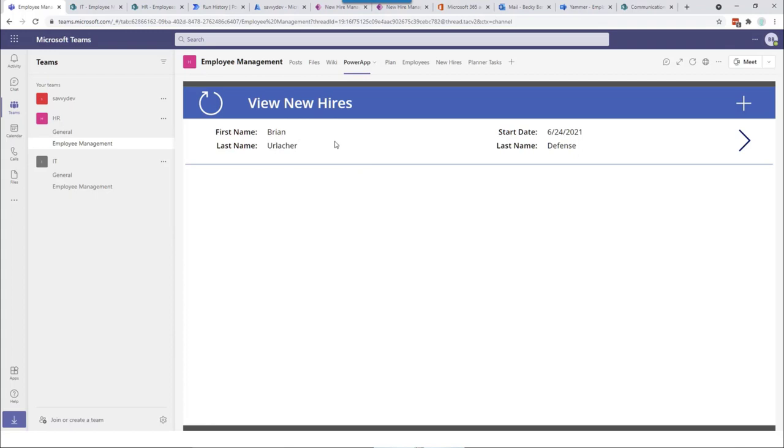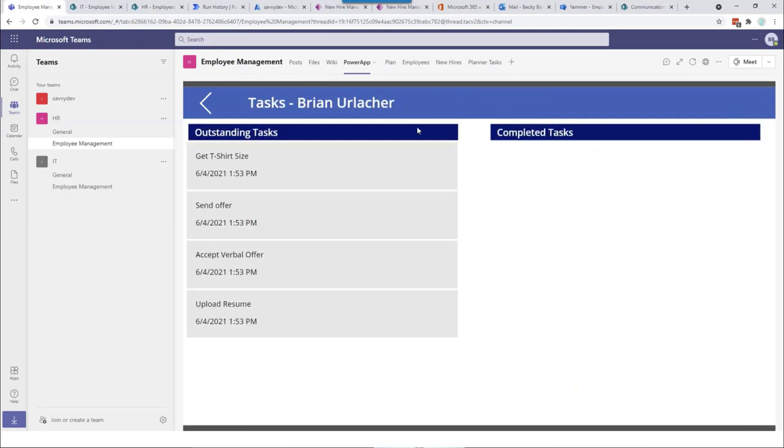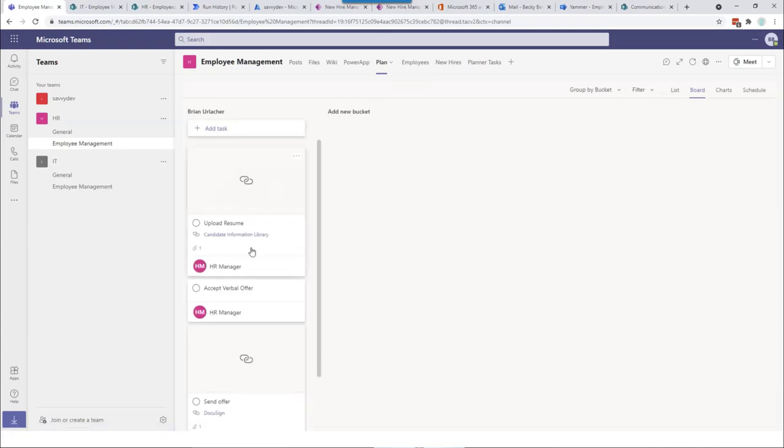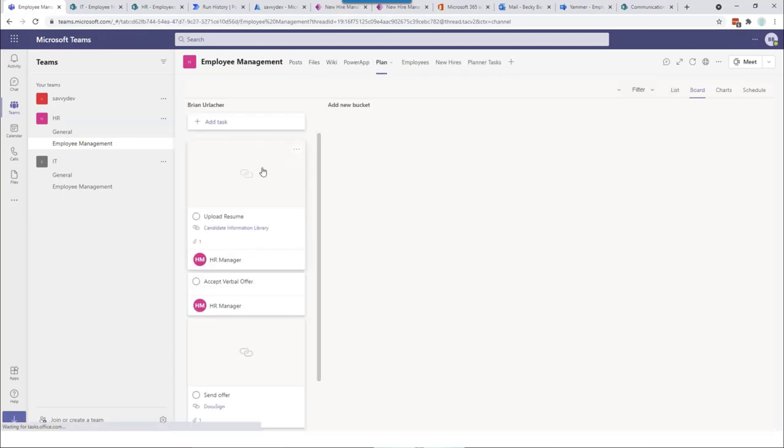Here you can see people, the candidates, their start date, first name and last name. We have Brian Urlacher in the Department of Defense, extra extra large. If we look at View Tasks, I'm pulling out information about what's outstanding and what's completed from Planner — this becomes a home base for the HR department as they deal with new hires. When a new hire is created, a new bucket is created for that user. If we look at the Planner task list, this is the SharePoint list driving the tasks that get created: Get T-shirt Sizes, Send Offer, Acceptable Offer, Upload Resume.